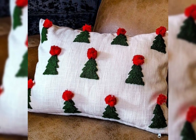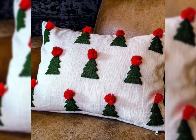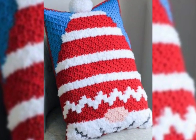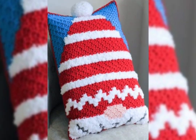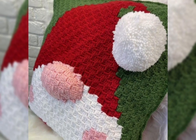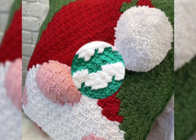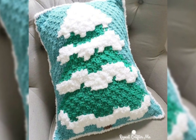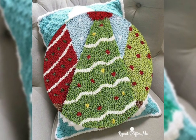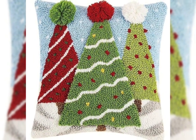Asalaamu alaikum friends, how have you been? Hopefully friends, you will be fine and will have spent a good and lavish life. Most welcome to my YouTube channel at Crochet Pattern. I hope you will enjoy great life. Let's come, dear friends.